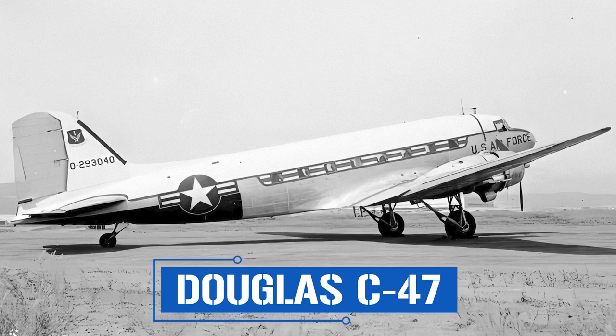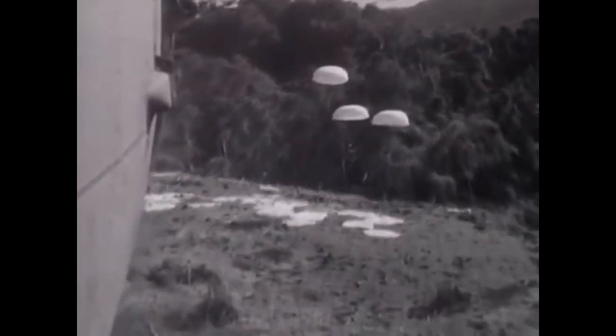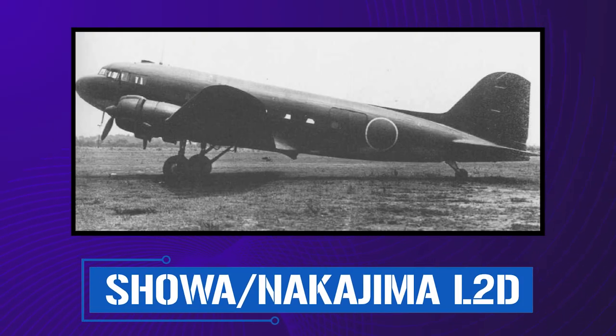The DC-3 also saw more than its fair share of combat. The military variation was named the C-47 and proved to be one of the most reliable transport planes of its time, carrying both people and supplies. Different models were called the Dakota or the Sky Train, while military personnel nicknamed it the 'Gooney Bird' due to its resemblance to a long-winged albatross. In an interesting turn of events, the Empire of Japan purchased the rights to manufacture the design in 1938. Japanese manufacturer Nakajima Hikoki began producing their own version called the L2D2 — ironically used opposite the C-47 in the coming World War, demonstrating just how revolutionary Douglas's design truly was.